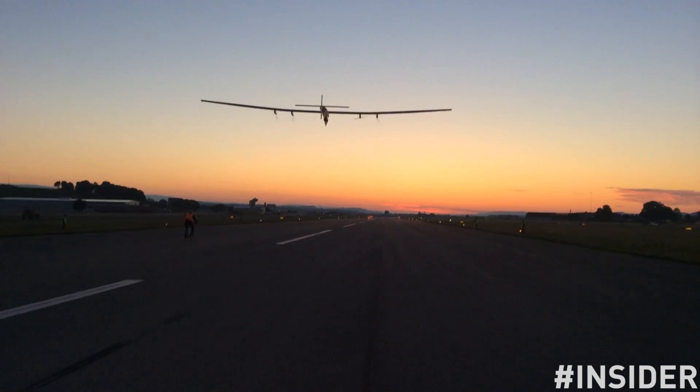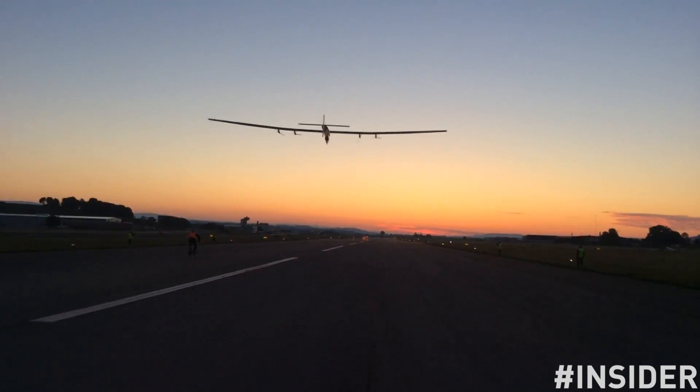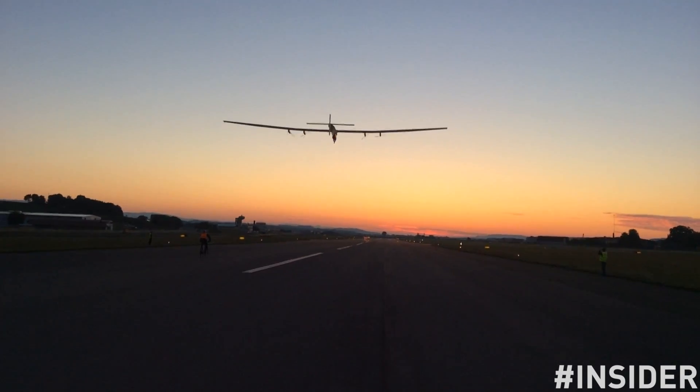Hi Niels, who are you? Hello Vincent, I'm the chief of the Ground Crew. And what is the Ground Crew? The ground team members — we deal with a lot of things, and mainly the ground handling of the aircraft.